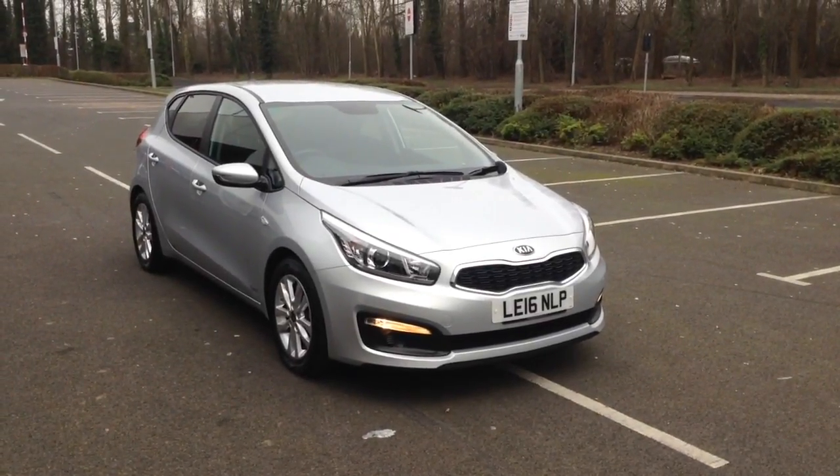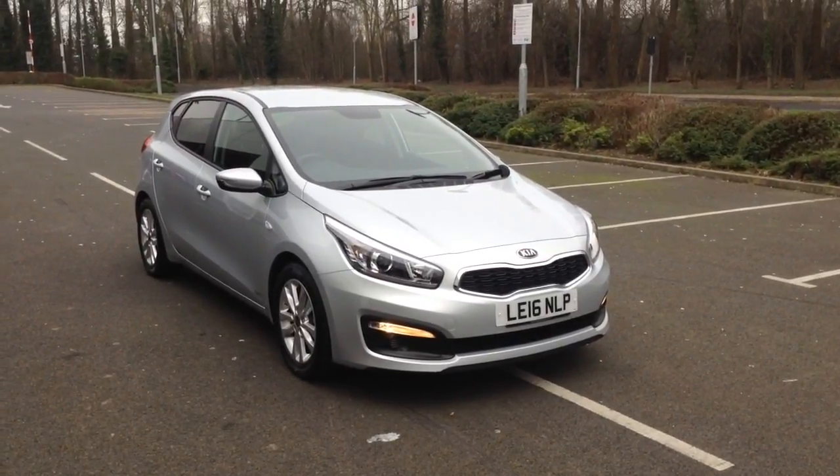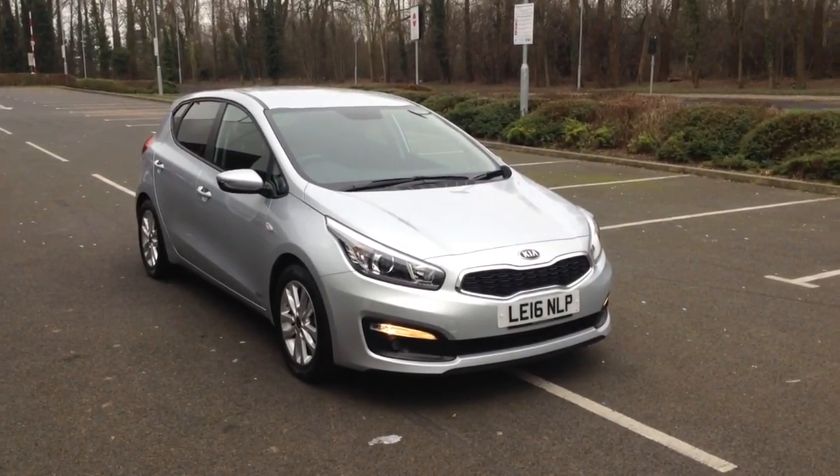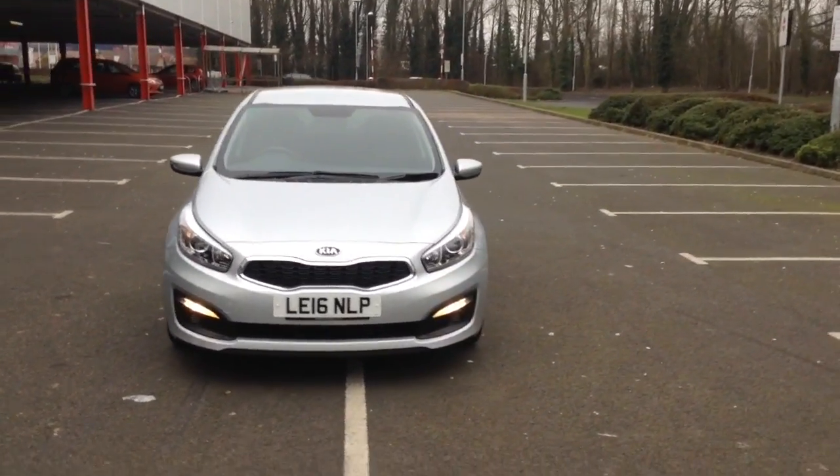Welcome to Wessex Garages in Newport. Today we have for you the Kia Ceed 1.4L SR7 5-door. This vehicle is in silver and it's a petrol manual. It was first registered in 2016 and has one previous owner.